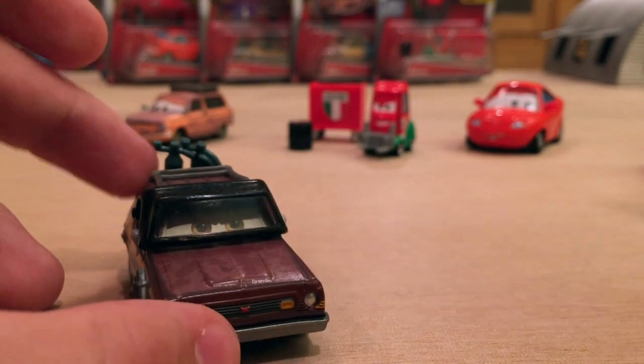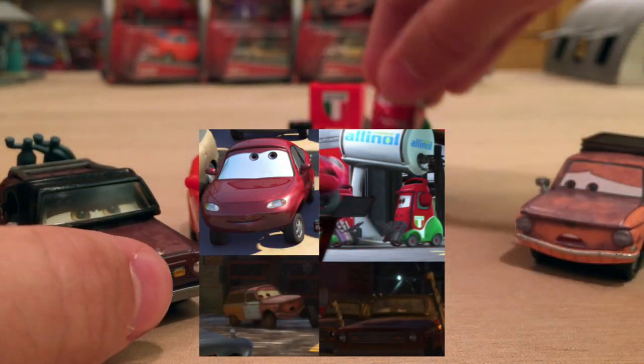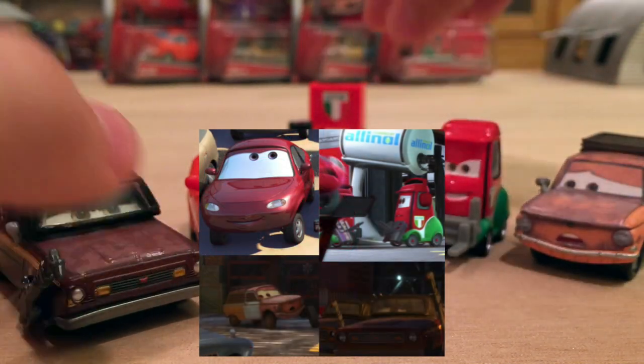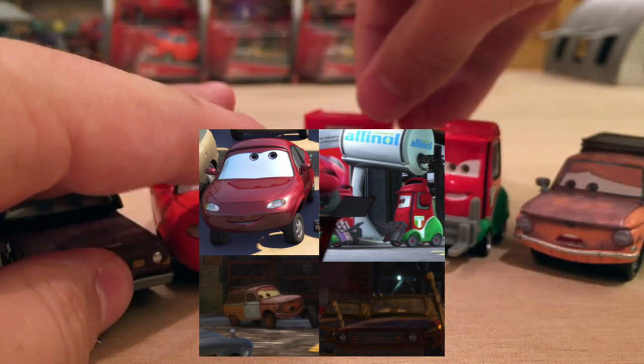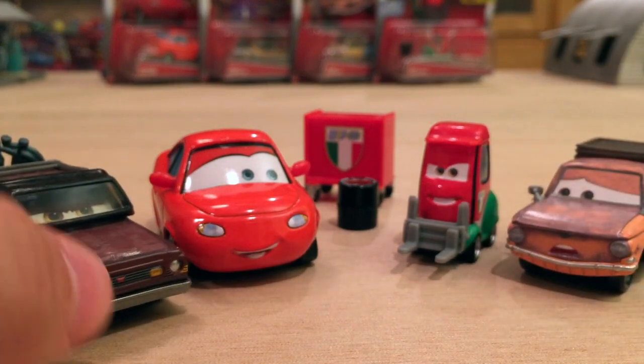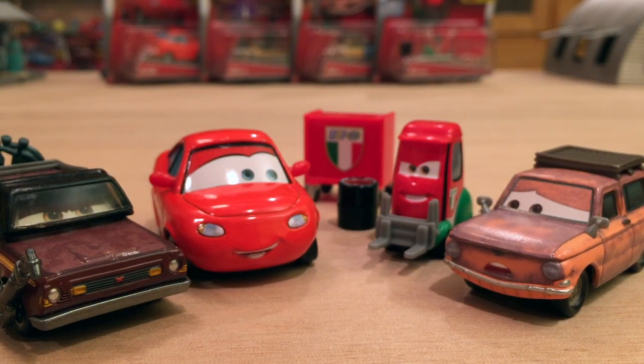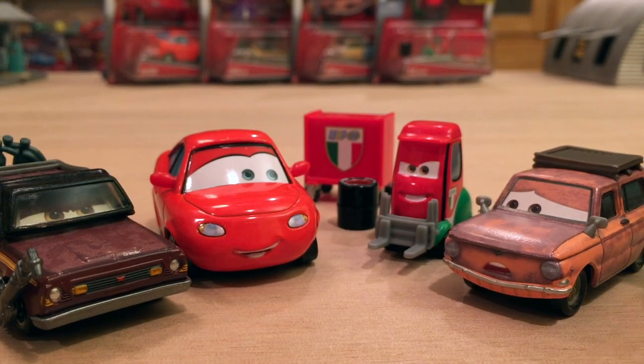And that is all for the cars in Case L. I hope you guys enjoyed the video. Once again, let me know in the comment section below which one of these is your favorite. I've come to a decision — Jason Hubcap, you're my favorite, for the reason that we already have a bunch of lemons with torches, whereas we don't really have that many like rusty French cars. I just feel like Jason is a little bit more unique than Toga.